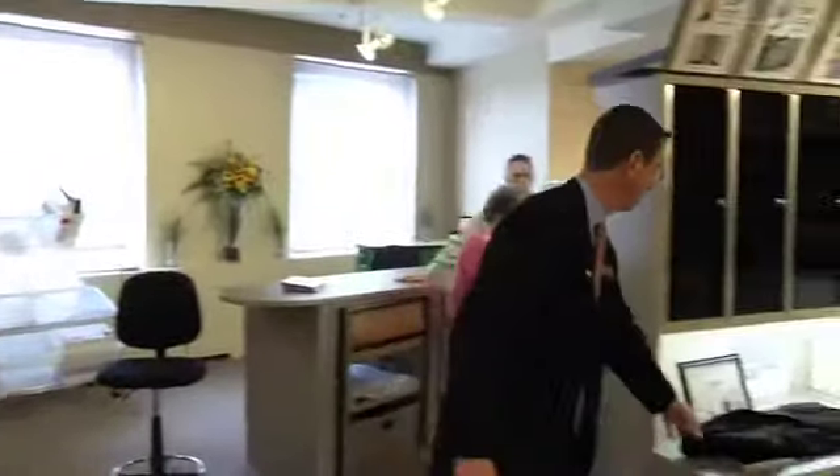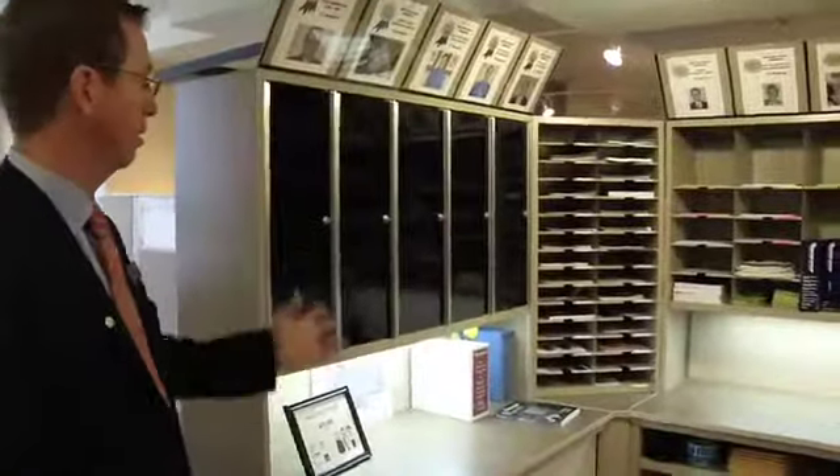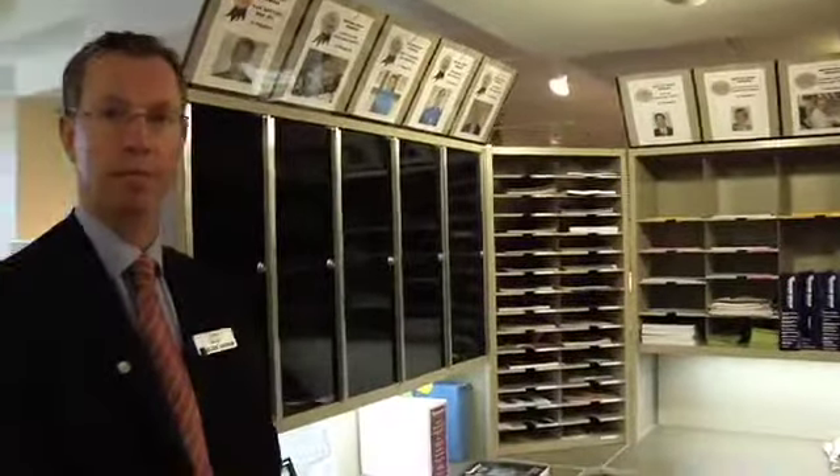Over here you'll see another product line from Quick File — that is our mail flow systems. It's not glamorous and it's not going to win any style points, but it's a great niche to be in. We don't face a lot of competitors here. We're the lead line in the industry, and we've been doing it since 1964, so we're a really good name in this.